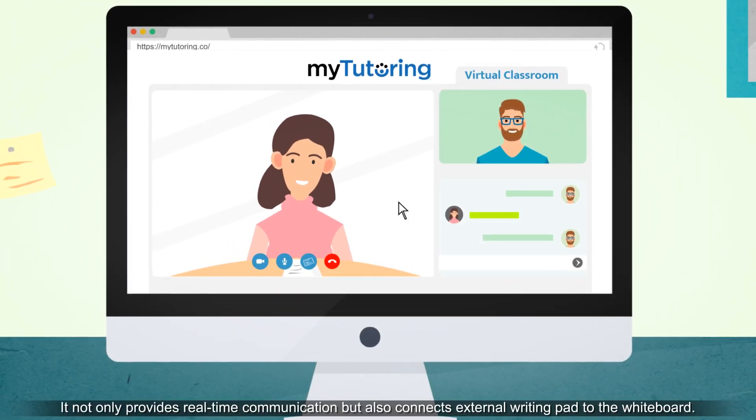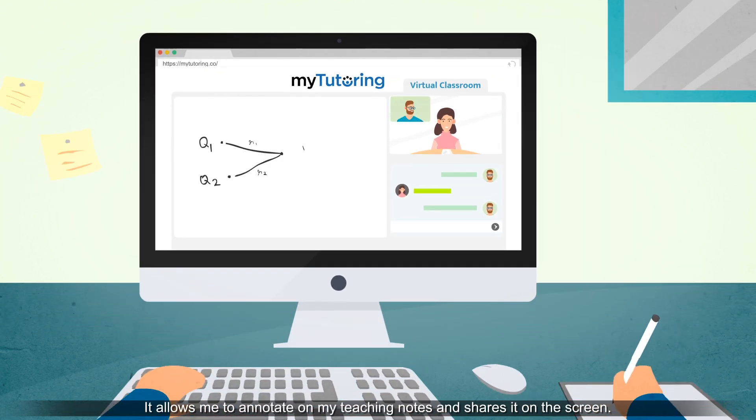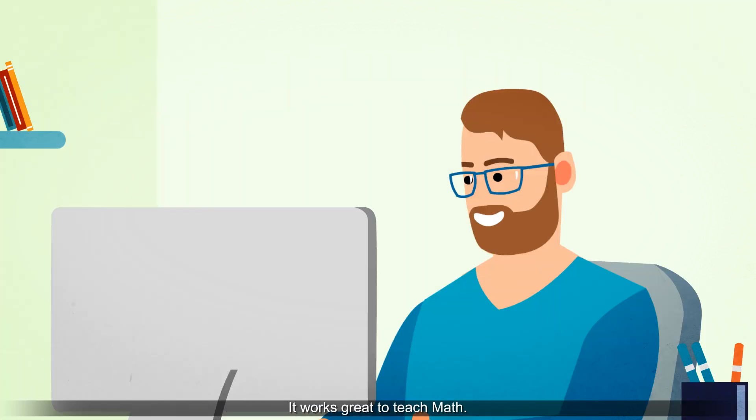It not only provides real-time communication, but also connects an external writing pad to the whiteboard. It allows me to annotate on my teaching notes and share it on the screen. It works great to teach math.